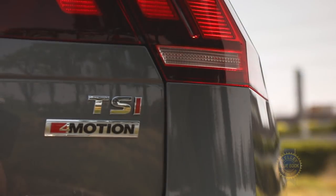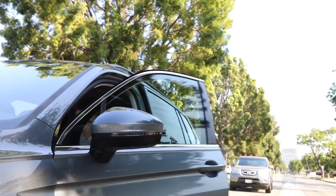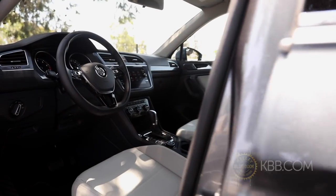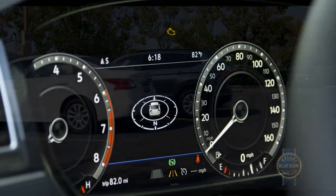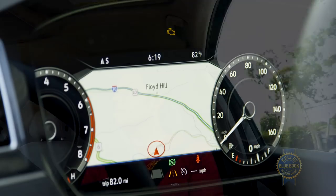Select a more expensive Tiguan and you can enjoy keyless access with push-button start, an 8-inch infotainment system replacing the base 6.5-inch unit, power seats, leatherette or genuine leather replacing the base car's cloth seats, adaptive cruise control with stop-and-go functionality, front and rear parking sensors, and a 12.3-inch customizable digital instrument panel that can put navigation info right in front of your face.